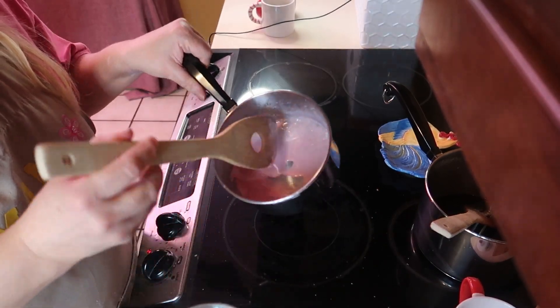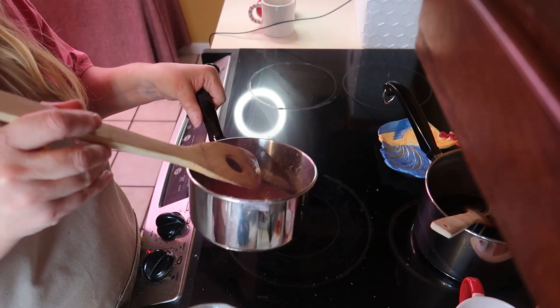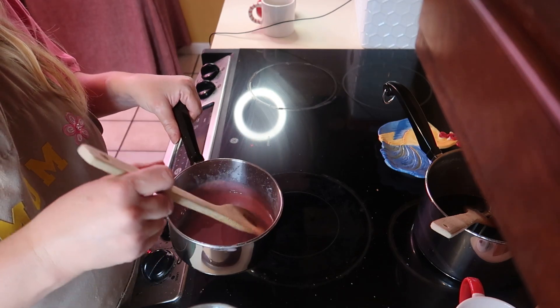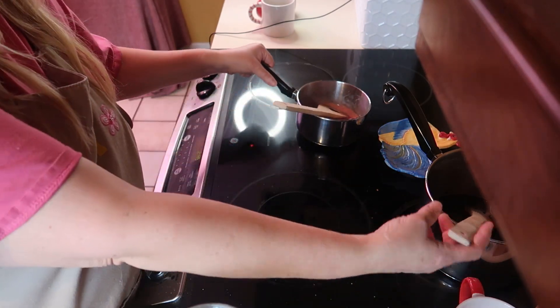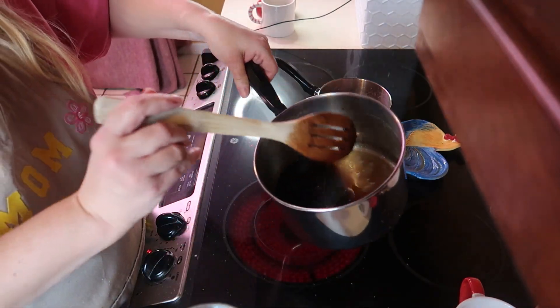The candy cane syrup is done. You can make as much or as little as you want — I made a small batch. The gingerbread I made a much bigger batch because my crew will really go after that one.